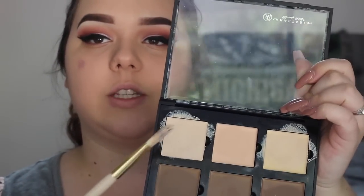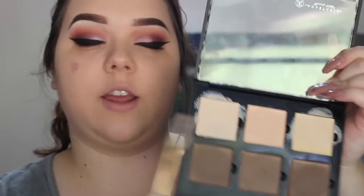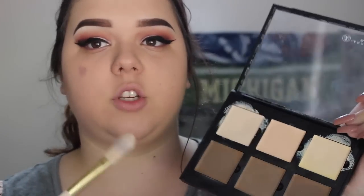So what I'm going to be using to actually contour today is this NYX concealer. Let's get started. I'm going to take this brush from BH Cosmetics and dip my brush into this vanilla shade — it's the fair and banana shade names from the light contour kit. I'm just going to rub a generous amount under both of my eyes.